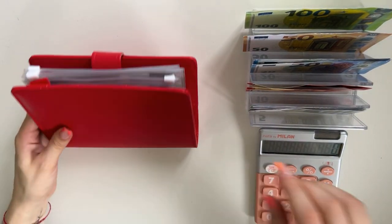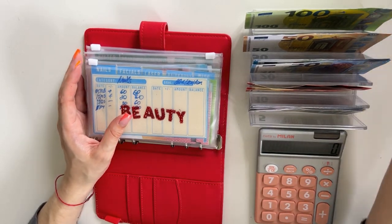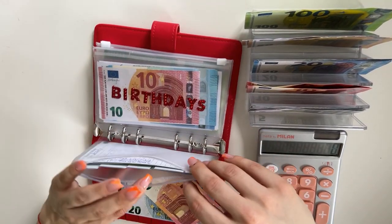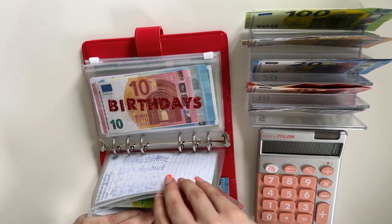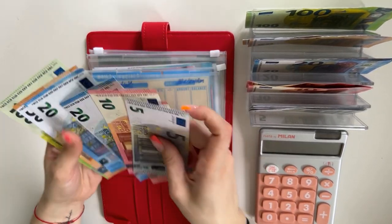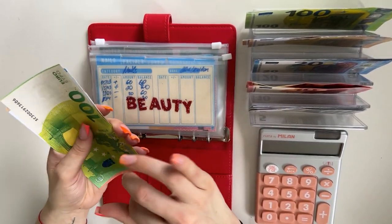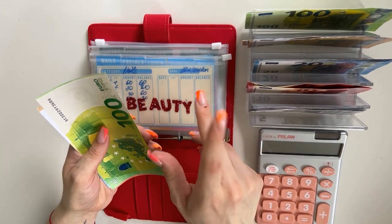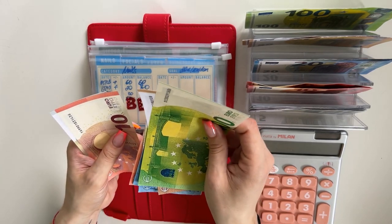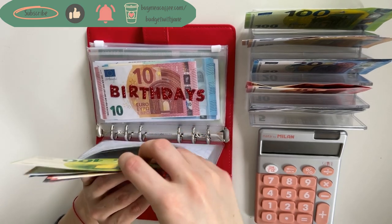We are now moving on to short-term sinking funds. Ruby Rose is first. Beauty is going to get 30, and I'm stuffing that in hair and body. I am working on my eyebrows — I have an appointment for permanent makeup at the end of May, so I need to save around 200 euros for that.